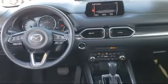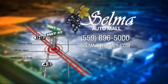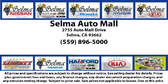With a replica of an 1880 steam locomotive chugging around a 20-acre lot complete with two tunnels, koi ponds, waterfalls, and a bounce house, the Selma Auto Mall offers a unique shopping experience not offered by any other dealer in the valley.